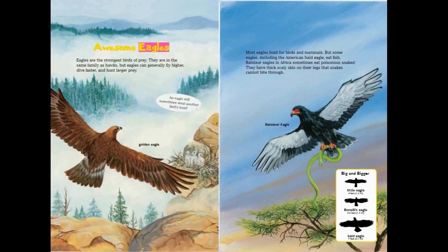Awesome eagles: eagles are the strongest birds of prey. They are in the same family as hawks, but eagles can generally fly higher, dive faster, and hunt larger prey. An eagle will sometimes steal another bird's food. Most eagles hunt birds and mammals, but some — including the American bald eagle — eat fish. Bateleur eagles in Africa sometimes eat poisonous snakes; they have thick scaly skin on their legs that snakes cannot bite through.